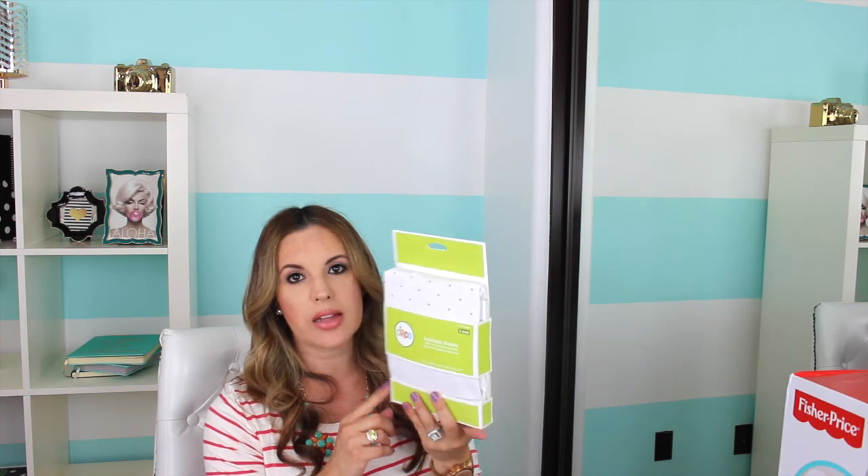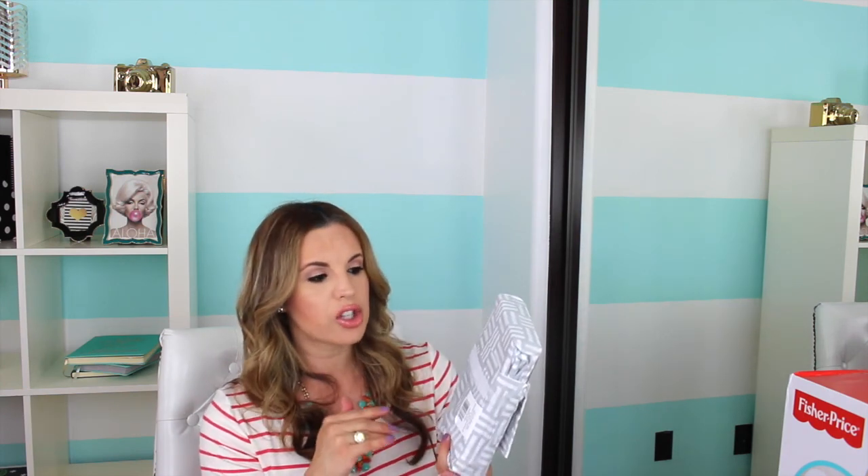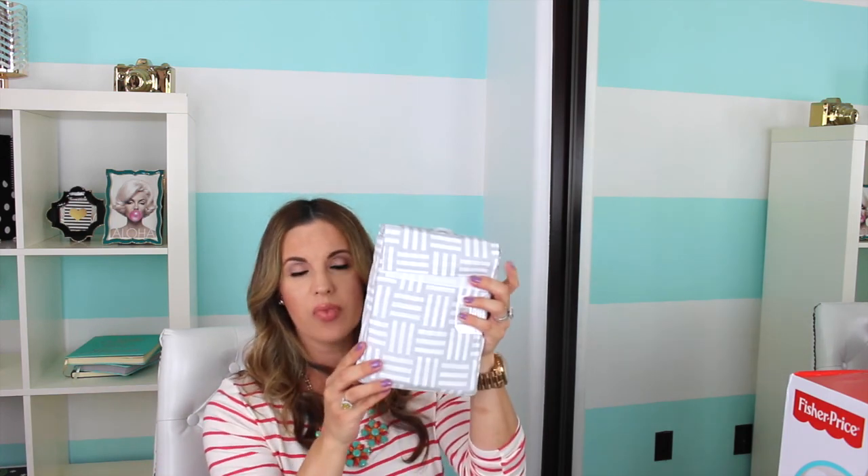A couple of other items I picked up at Target: I got the Circo bassinet sheets — one white and one white with gray polka dots. The bassinet comes with a sheet set, but I thought you could never have enough, just in case there are accidents in the middle of the night and you need to change out quickly. I also found these on clearance at Target — I think they ring up $3.29. These are just an extra set of crib sheets in gray and white. They're basic, they'll match, and for about $3.29 they were really inexpensive, so I just went ahead and picked those up.